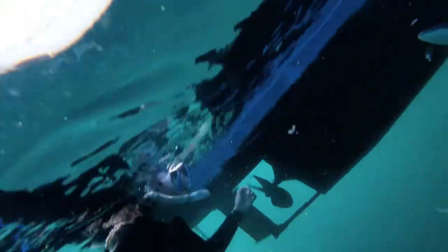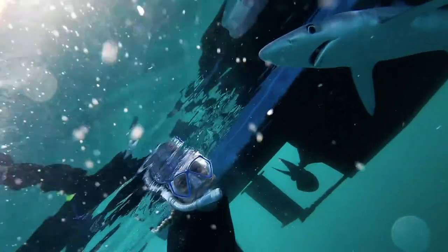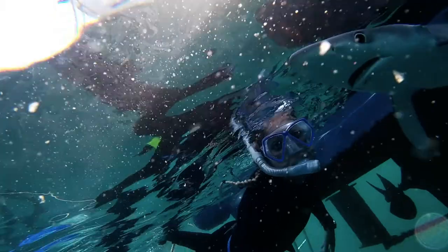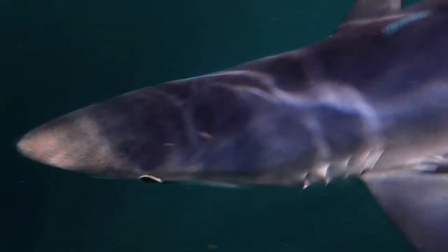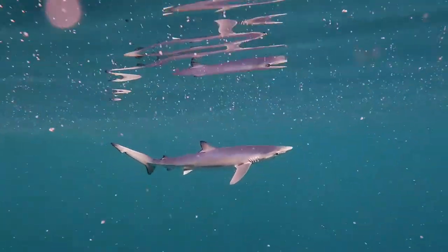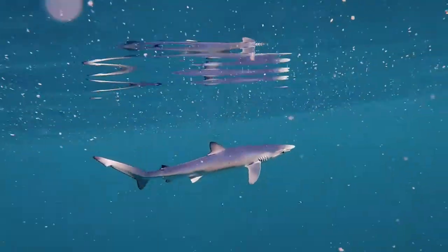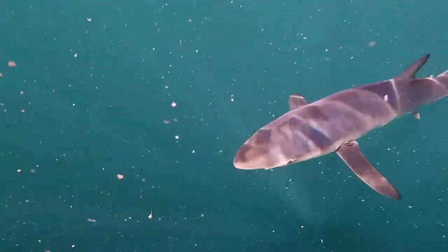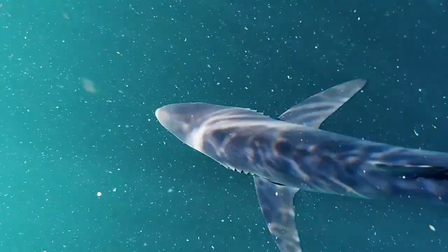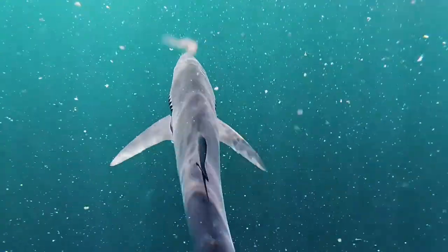I am truly fascinated by everything about this shark because they really are spectacular. Blue sharks earn their common name from their distinct blue colour on the upper side of their bodies, though not all of their body is blue. Blue sharks are countershaded, which is a popular method of camouflage seen throughout the animal kingdom, in which an animal's colouration is darker on the upper side and lighter on the underside.